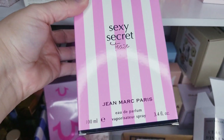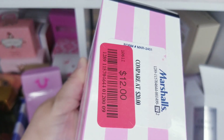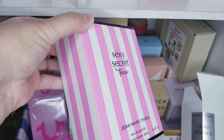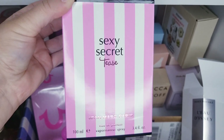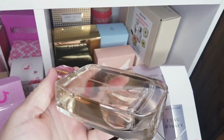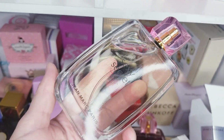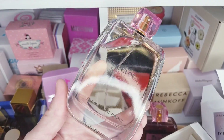Next — have you heard of the brand Jean-Marc Paris? I never thought much about it until I bought one fragrance and now I'm kind of hooked. This one is called Sexy Secret Teas, and online a lot of people say it reminds them of Kilian — the one in the round bottle, something with 'Angel.' I had to try it for about $12. I really like the bottle. It's got marshmallow — a very sweet vanilla marshmallow kind of fragrance.